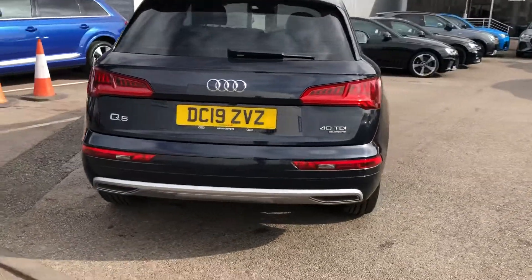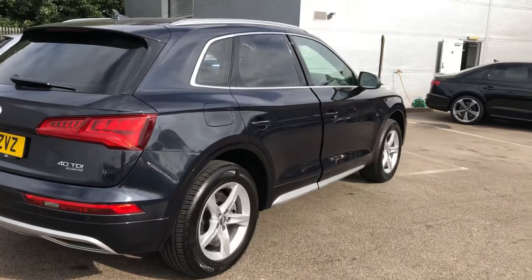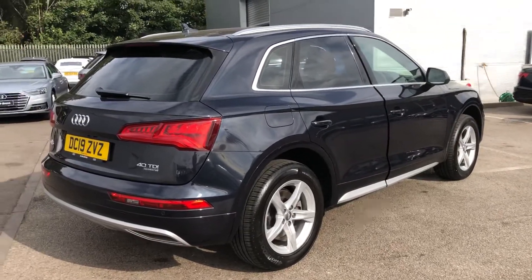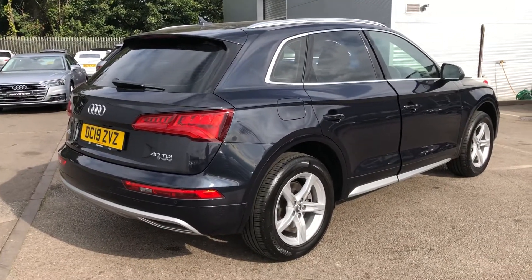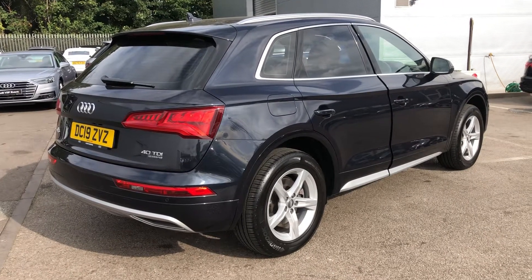The LED rack lights, rear parking sensors and the rear view camera. This is an Audi used approved vehicle so you will get a minimum of one year's warranty and one year's roadside assistance from the manufacturer.